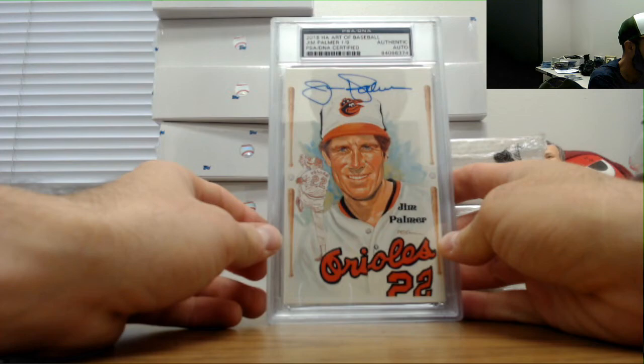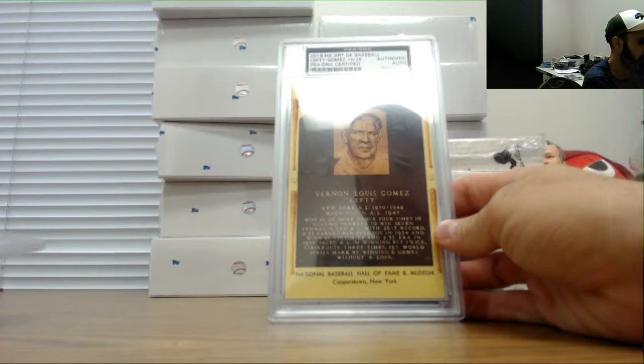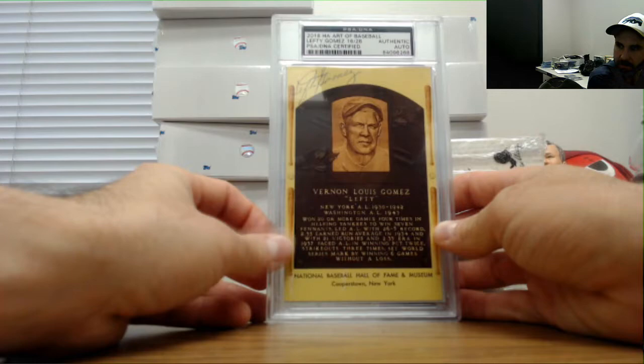Jim Palmer, one of nine. Lefty Gomez, number 16 of 28. And Earl Torgeson.